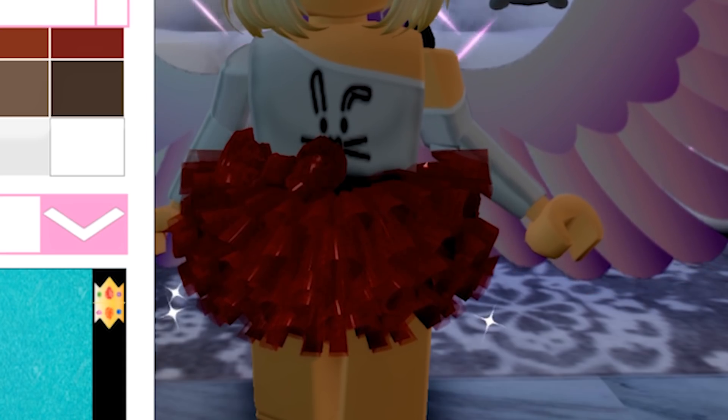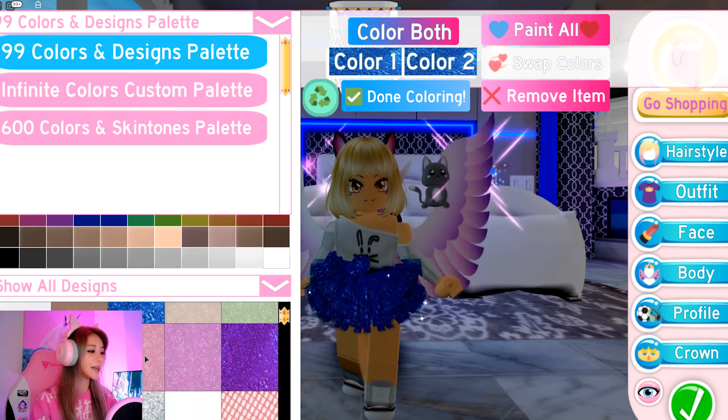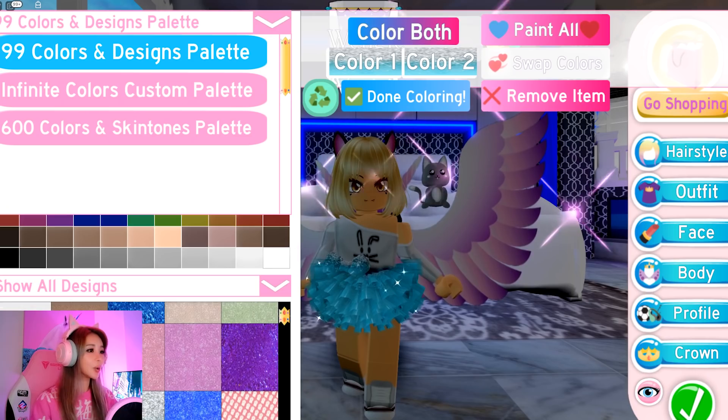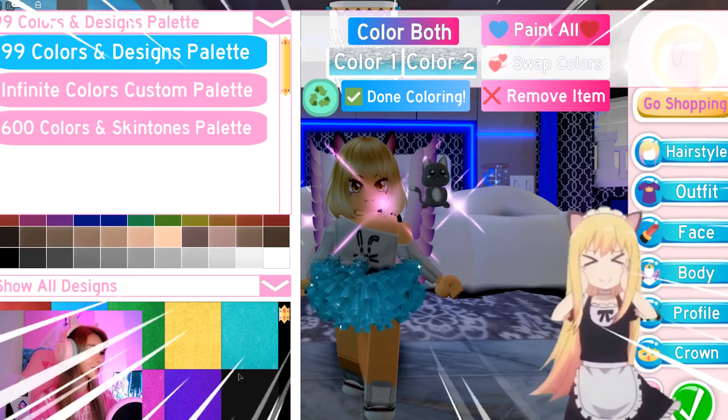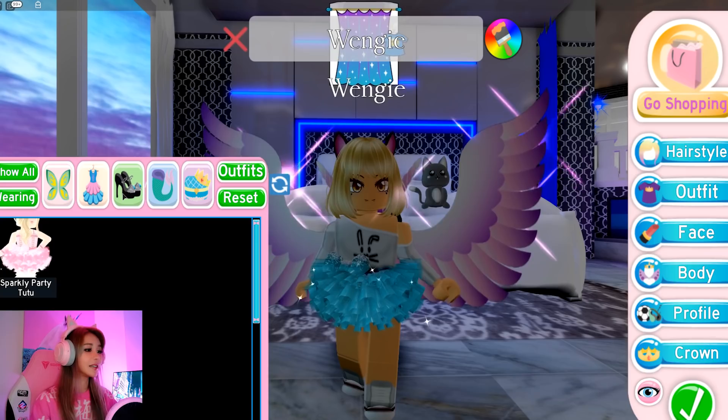The other thing I got myself is this sparkly party tutu. It changes colors, guys! What do you think is a good Wengie kind of color? There's like rainbow colors too. Oh my gosh. This color is super adorable. That's really, really, really cute.